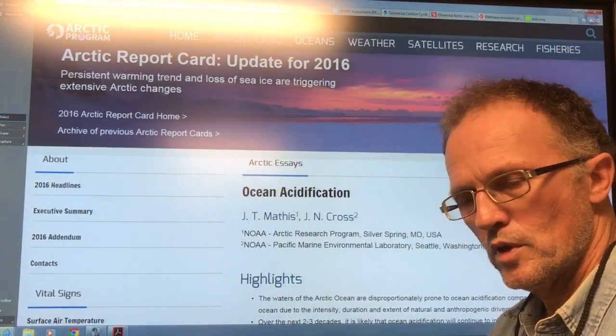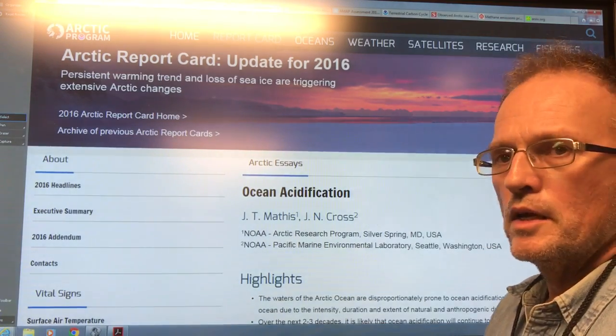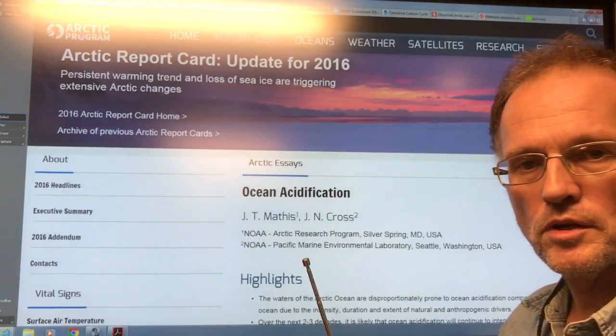Hello, I'm Paul Beckwith. I'm with the University of Ottawa Laboratory for Paleoclimatology. In this video, I'm going to talk about ocean acidification.